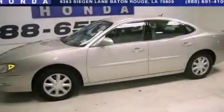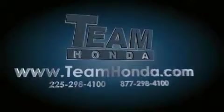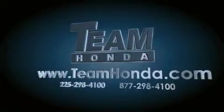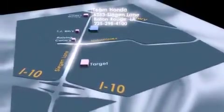Contact us today to arrange your test drive. Our inventory is always available to you on our website at teamhonda.com. To receive special internet pricing for this vehicle, or if there's anything else we can do to assist you, please call us or visit our showroom at 6363 Segan Lane in Baton Rouge, and a sales representative will be happy to assist you.